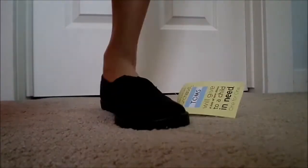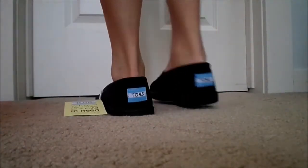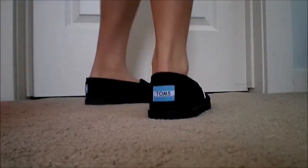And of course the necessity — my black Toms were just way too old, so I got a new pair of black Toms and these are just plain and simple and new.